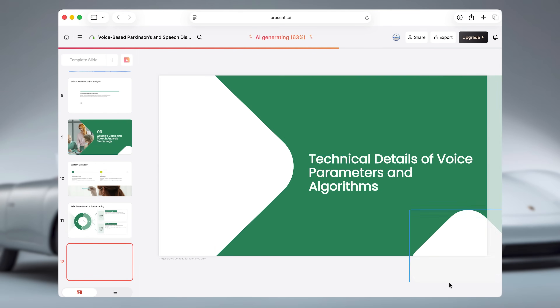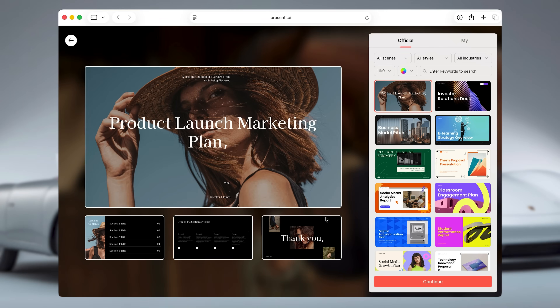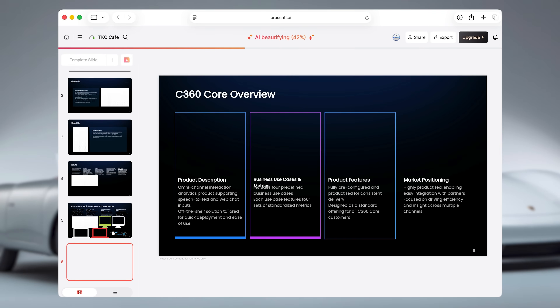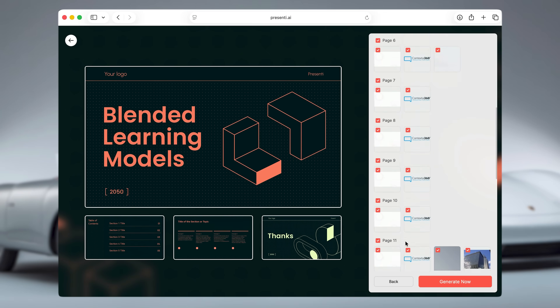There's even an AI Beautify feature, where you can upload an existing slide and let Presente redesign it using one of their themes — which is a brilliant feature if you've got older presentations that just look dated. And my personal favourite part for business use: you can create custom brand templates. If your company already has a defined presentation style — fonts, colours, and all that — you can upload a PowerPoint, map where each piece of content goes, and save it as your template. Then every presentation you generate in the future stays completely on brand, and that alone could save you a huge amount of time.